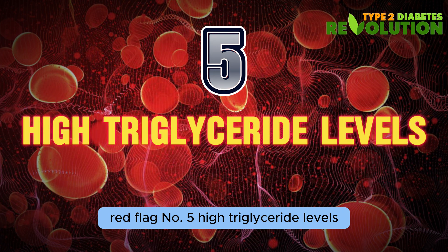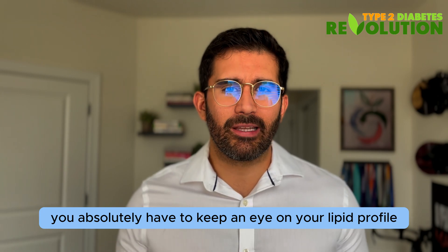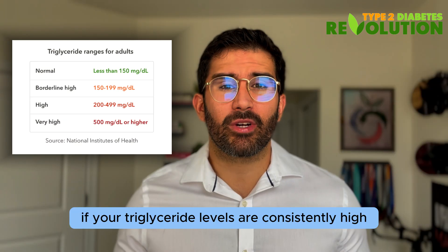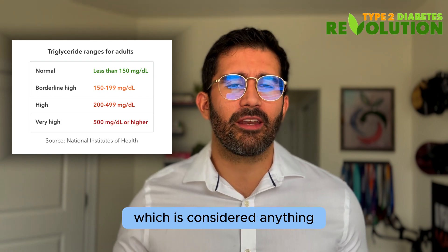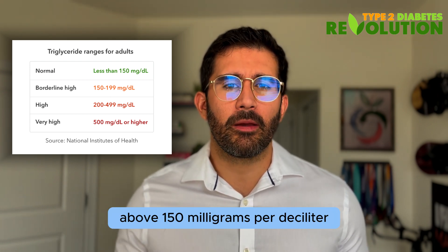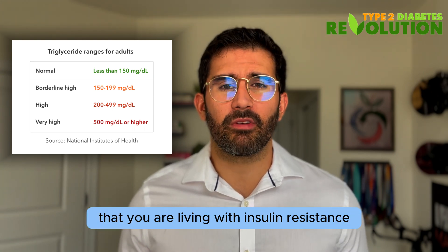Red flag number five: high triglyceride levels. You absolutely have to keep an eye on your lipid profile. If your triglyceride levels are consistently high — which is considered anything above 150 milligrams per deciliter — then it is very possible that you're living with insulin resistance.